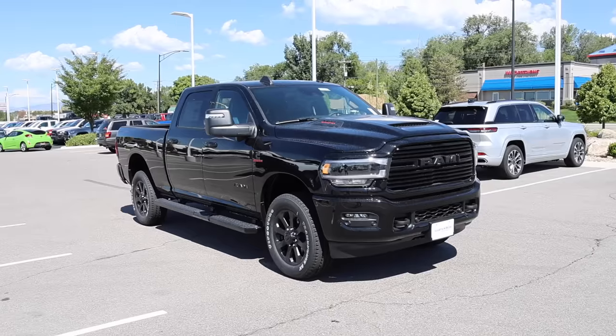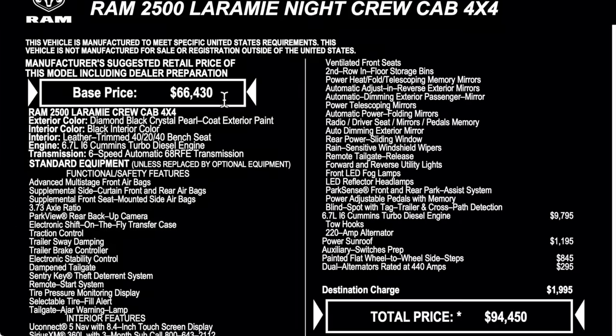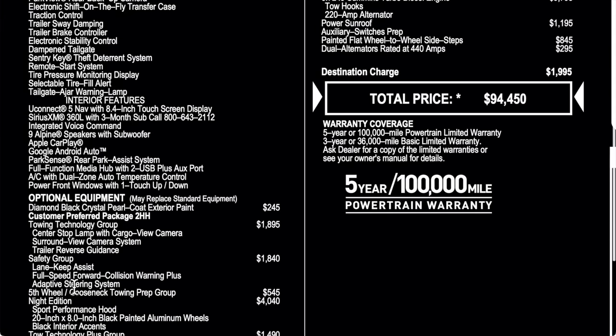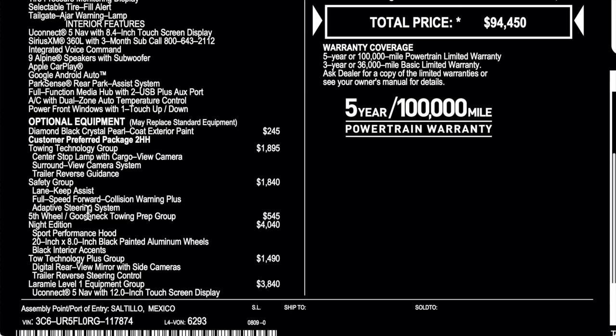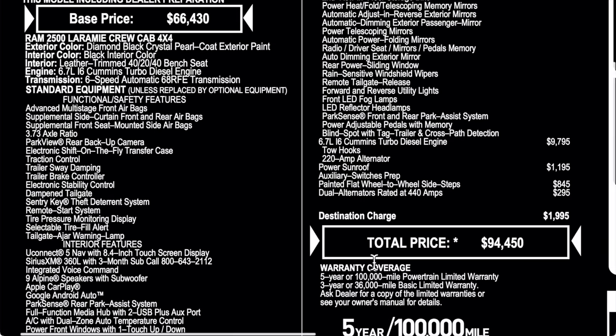Let's take a look at the window sticker for the truck we're reviewing. The base price is $66,430. Standard equipment is listed below — be sure to pause it for all the options. The night edition is $4,000, and there's a lot of driver assistance and towing safety tech. Towing tech level one is $3,840. The Cummins is the most expensive option on this truck, plus a power sunroof and a few other things.